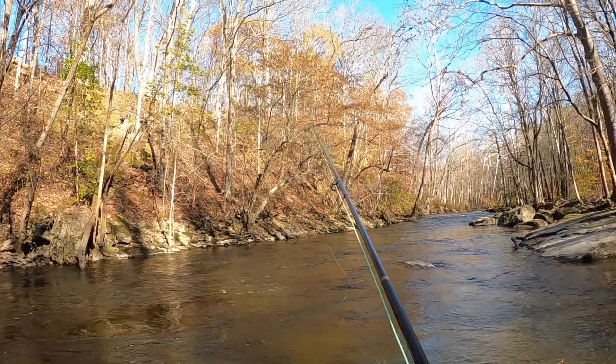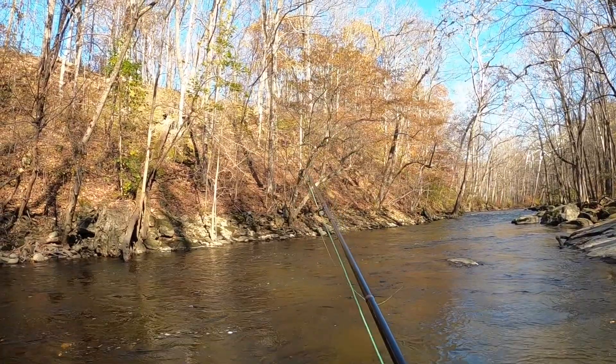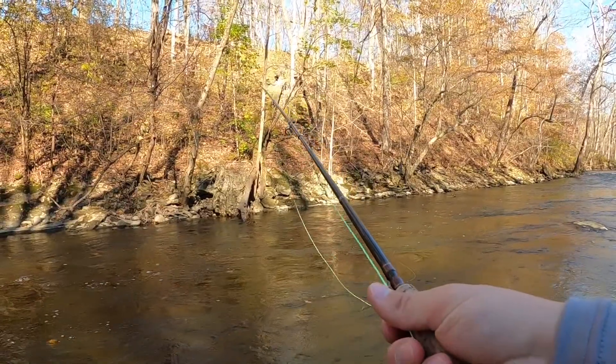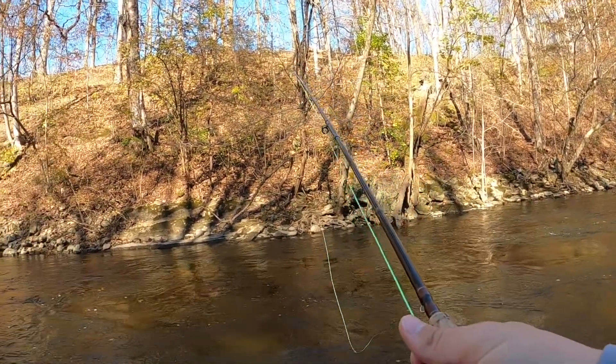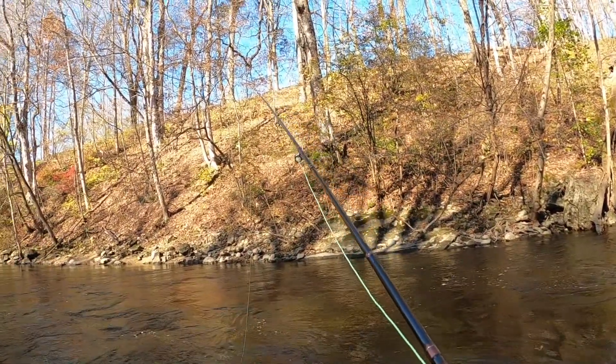Just going to strip that woolly bugger back to me — big drop-offs here. It's kind of just drifting down, and when I get it to that point of the river I'll let it swing.